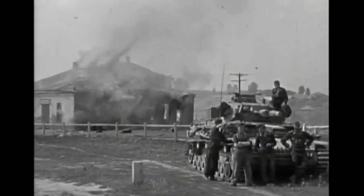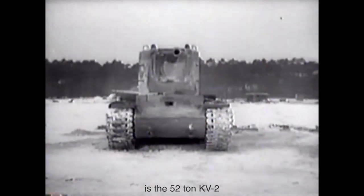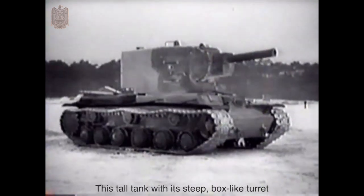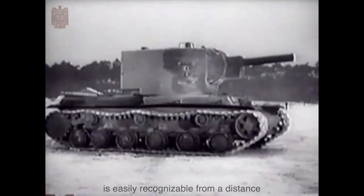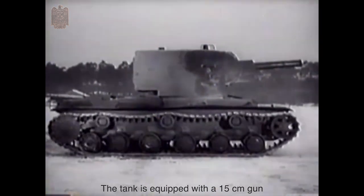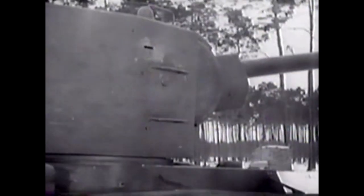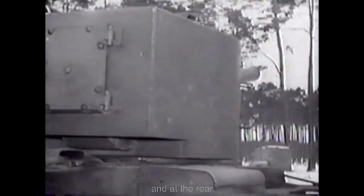Now let's take a look at that KV-2 training footage. The heaviest is the 52-tonne KV-2. It is also referred to as 58-tonne or 64-tonne. It carries the same designation as the KV-1 but is armed with a 15cm heavy gun and two MGs, as shown.